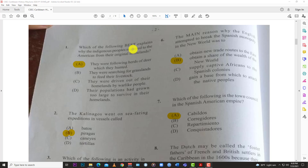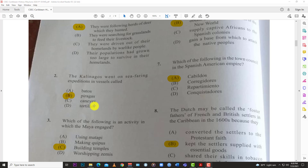Let's jump right into this. Number one: which of the following best explains why the indigenous people migrated to the Americas from their original homeland? This is an oldie but goodie — it's been on many a paper. The answer is: they were following herds of deer which they hunted.